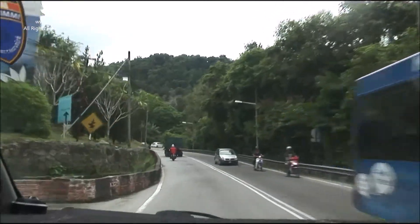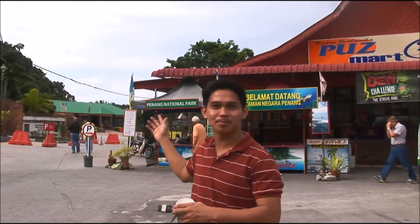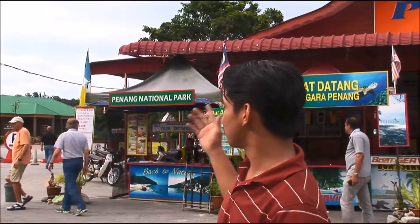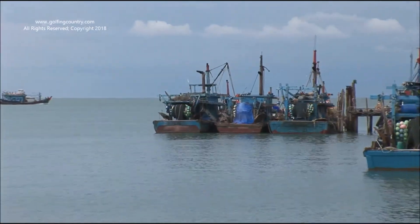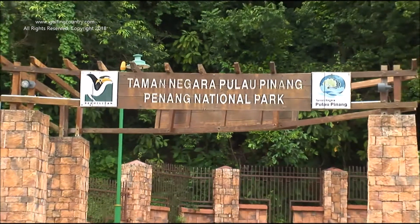One more stop for the day and it's a good one. We are now in Penang National Park, the smallest national park in Malaysia. Here we have a third-century barometric lake and pristine beaches. My name is Suraya, and I'm one of the guides here in Penang National Park. The most popular activity here is jungle trekking. There are two places you can go: one is Pantai Karachuk, and the other is Monkey Beach.